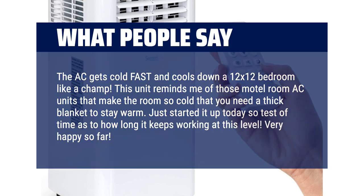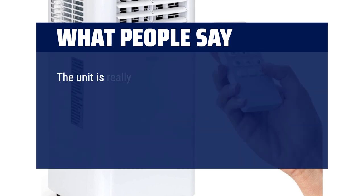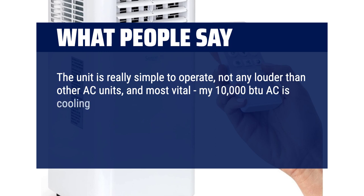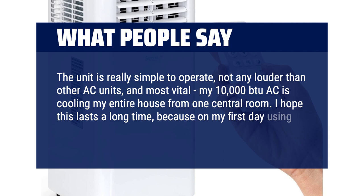Very happy so far. The unit is really simple to operate, not any louder than other AC units, and most vitally, my 10,000 BTU AC is cooling my entire house from one central room. I hope this lasts a long time, because on my first day using it, I'm glad to give it 5 stars.